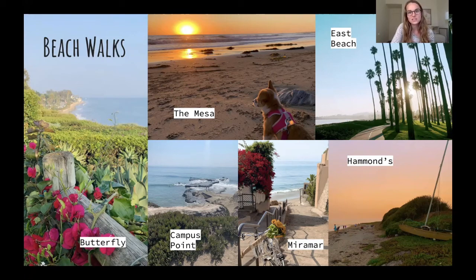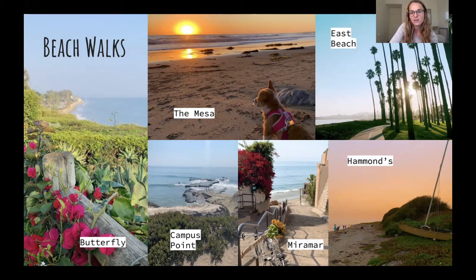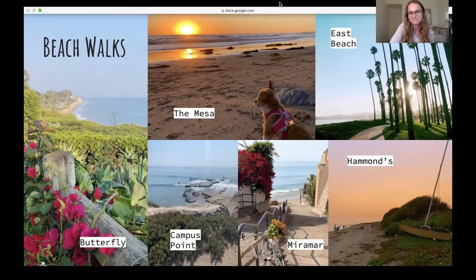That's just a little bit about some outdoor activities you can do in Santa Barbara. I definitely recommend it — it's a beautiful place, and grad school can be pretty stressful, so you've got to make sure to spend some time outdoors and enjoy it. Feel free to reach out with any questions you have, and I look forward to hopefully meeting you soon.